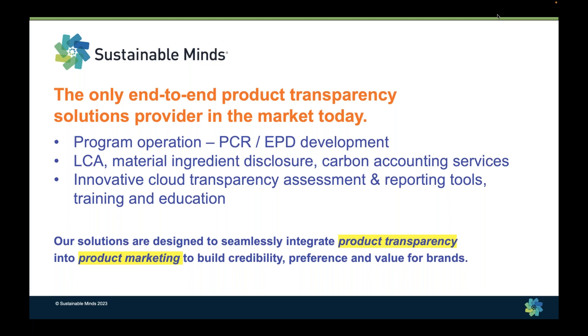Some people may not like me to say this, but EPDs are marketing tools. We've built the transparency catalog, which is a platform specifically to help manufacturers investing in product transparency get their brands and products with transparency information in front of the most highly motivated and targeted users looking specifically for brands and products with transparency information.